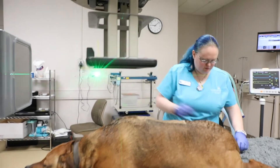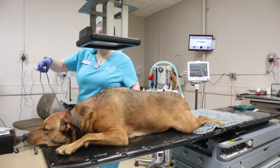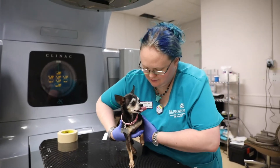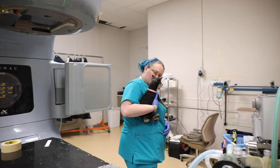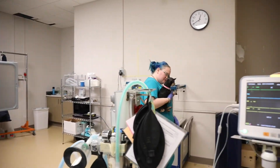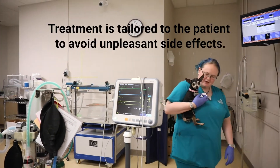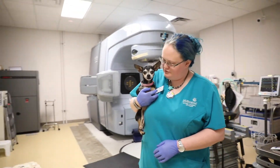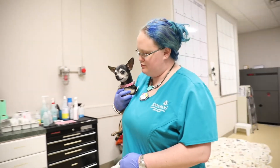Dogs and cats tend to tolerate radiation therapy a lot better than people do. At the same time, our goal is not to make pets miserable with side effects — it's just not fair to them for us to do that. A lot of our treatment protocols are really tailored to the individual patients so that we don't get really bad side effects associated with the treatments.